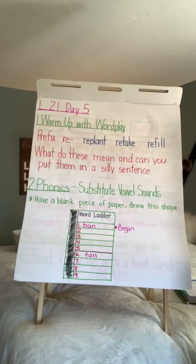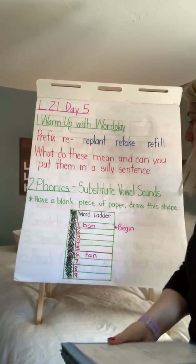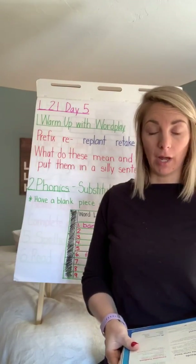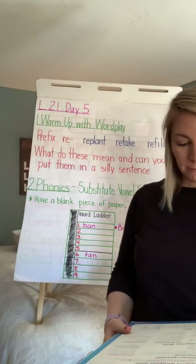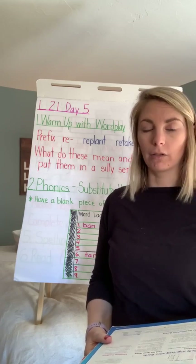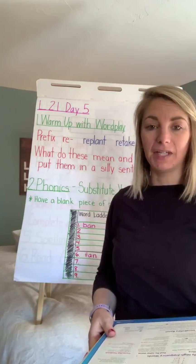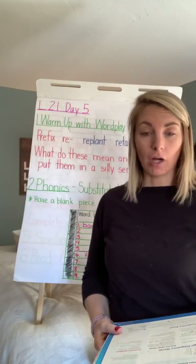I'm going to read you words and I want you to change 'ban'. Write number two: barn. Look how it changes. Number three: born — a baby goat was just born down the street. Number four: bin, like a container, a bin. Number five: bun, like a hot dog bun.